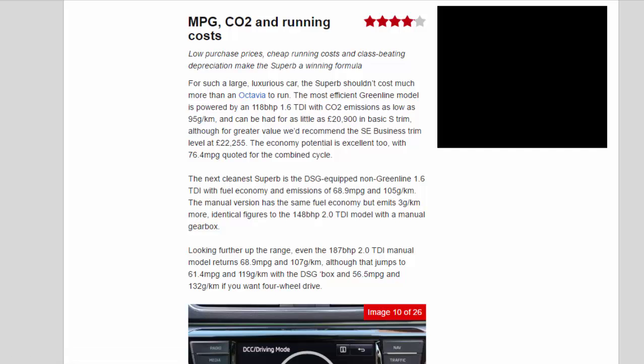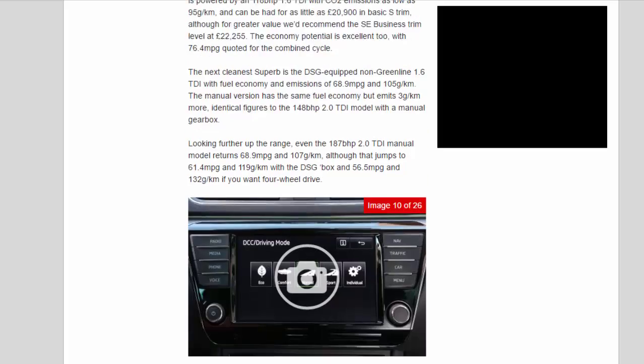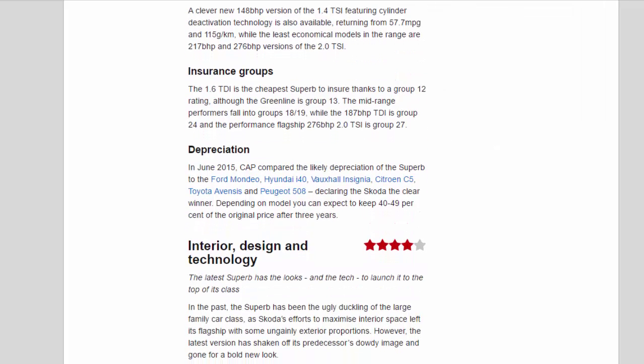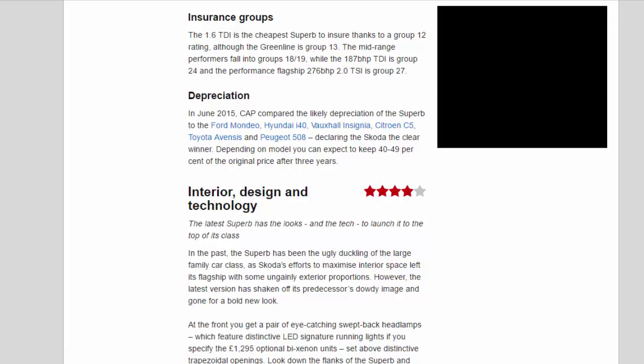The entry-level petrol model is a 123bhp 1.4 TSI, which manages 52.3mpg and 125g/km and costs from £18,640 — £50 less than the previous generation entry-level model. A clever new 148bhp version of the 1.4 TSI featuring cylinder deactivation technology returns 57.7mpg and 115g/km, while the least economical models are the 217bhp and 276bhp versions of the 2.0 TSI. The 1.6 TDI is the cheapest Superb to insure at Group 12, though the Greenline is Group 13. Mid-range performers fall into Groups 18–19, while the 187bhp TDI is Group 24 and the performance flagship 276bhp 2.0 TSI is Group 27.